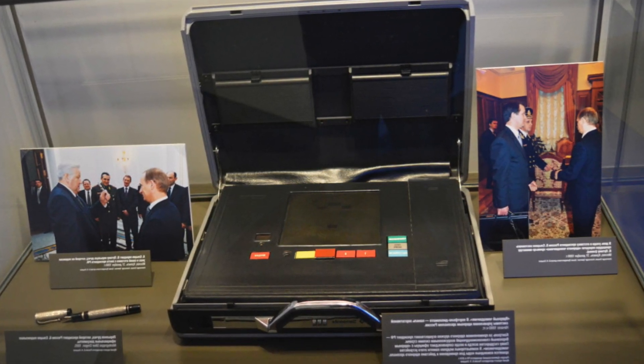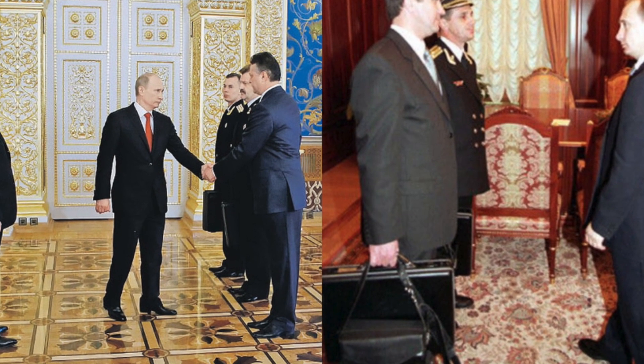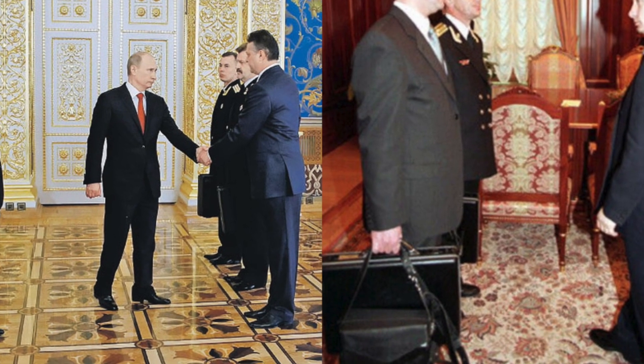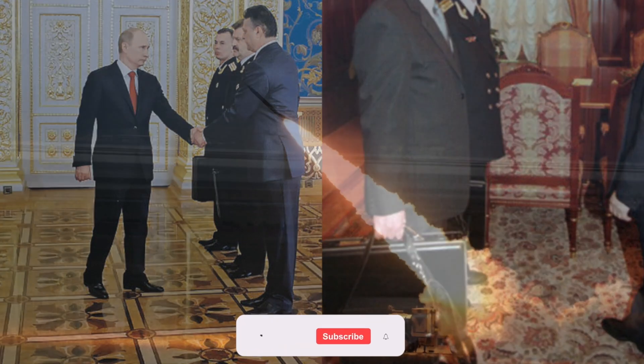On June 6, 1984, there was a momentous event in the Soviet Union about which only a few in the country learned: a nuclear suitcase called Cheget was adopted for military service, as one of the components of the KOSBEC nuclear arms control system.